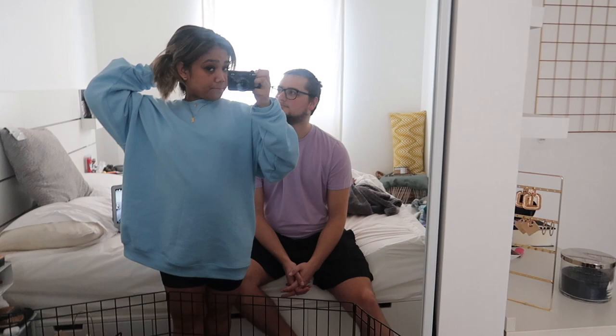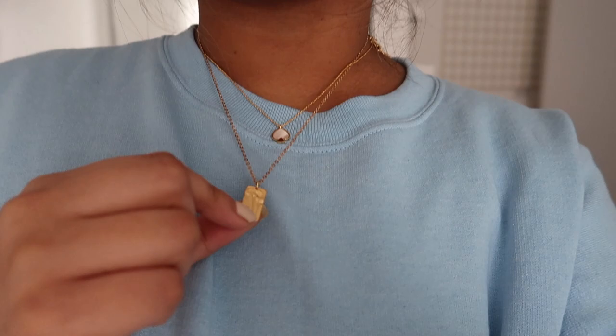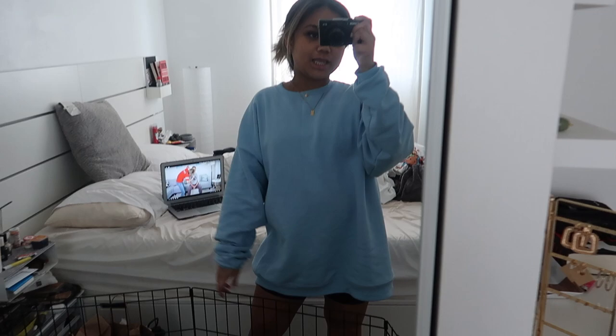My hair is up in a claw clip right now, but it is currently falling out so we're going to have to fix that. For my jewelry, I have on this Kate Spade necklace that I got from my best friend Erica for Christmas, as well as this floral dainty gold necklace that I got off Etsy from a shop called Wired By Hand. I will also link that down below - if you're on the hunt for some cute dainty gold jewelry, definitely check out that Etsy shop. These earrings are also from there, and these are my go-to hoops. They go with everything. Biker shorts and oversized tops are literally my entire aesthetic. That's my quick little OOTD - super comfy and super cute.